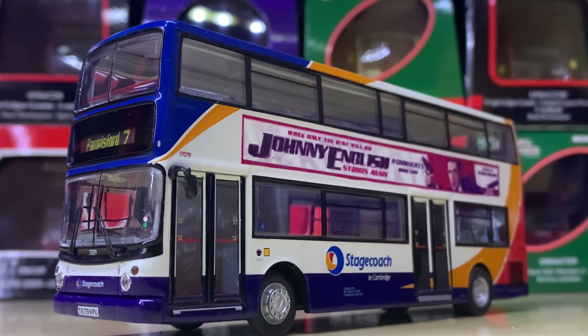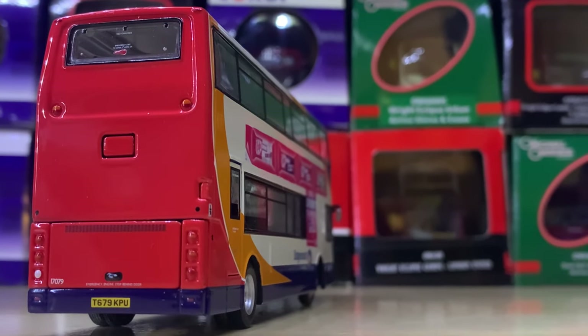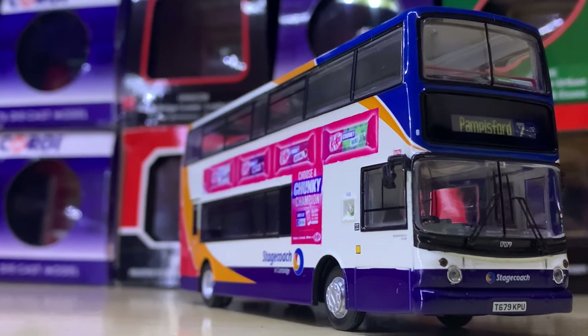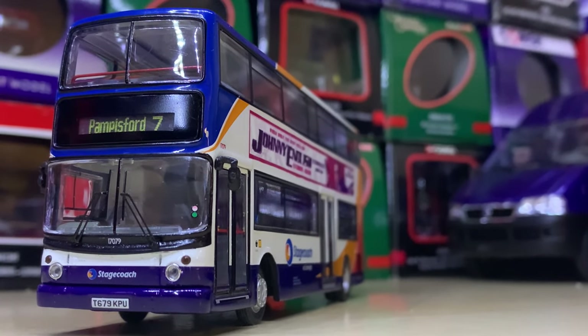Now here we have another Stagecoach vehicle, slightly modified with adverts by someone else. It's in the Stagecoach corporate livery and the only difference is it is dual door because it is ex-London. This is an older Euro 2 Dennis Trident ALX 400. It's really smart — another big thumbs up from me.